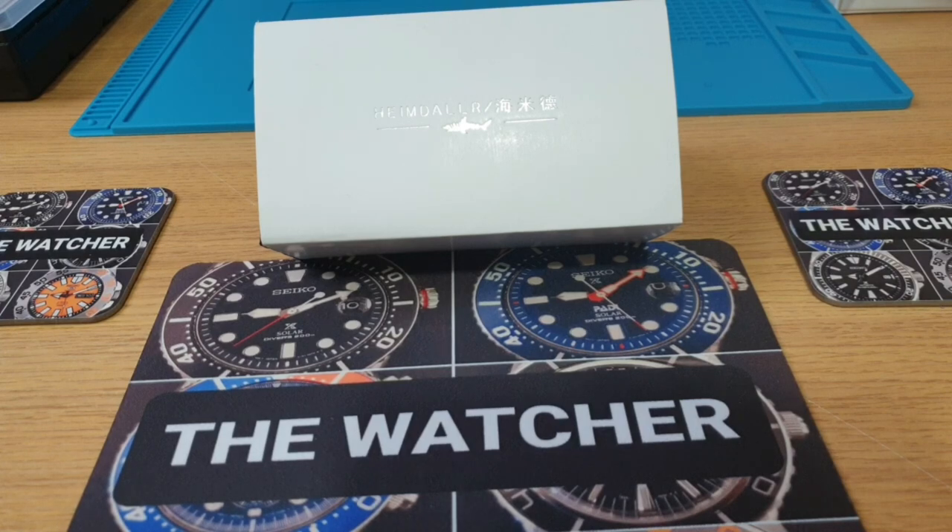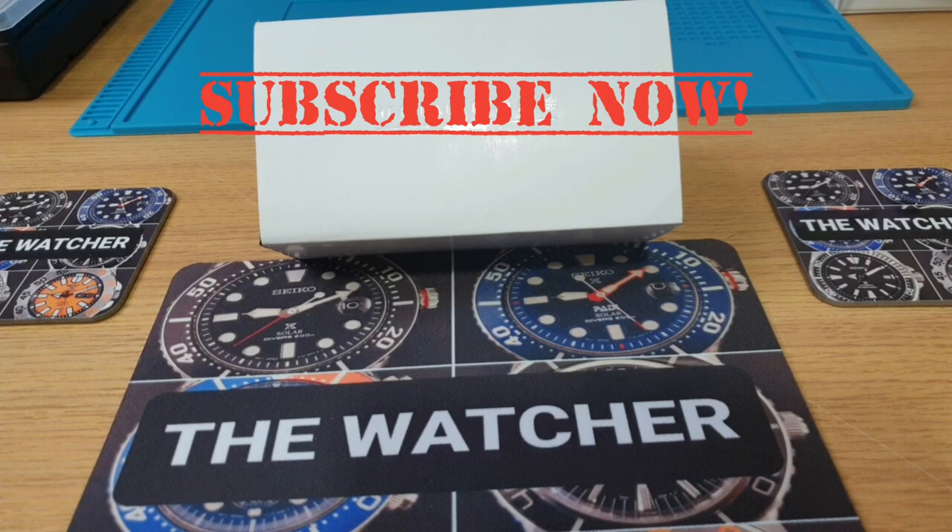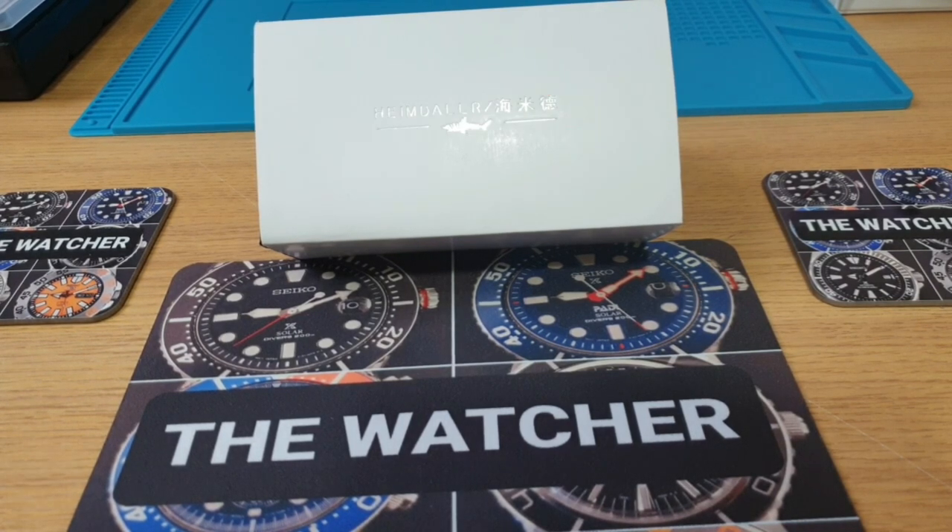I'm very excited about these reviews coming up with these three pieces that I've ordered. Before I go any further, hit the subscribe button — I need your support. I appreciate the current support I've got; it motivates me to make more videos and to order new and exciting pieces to be reviewed.